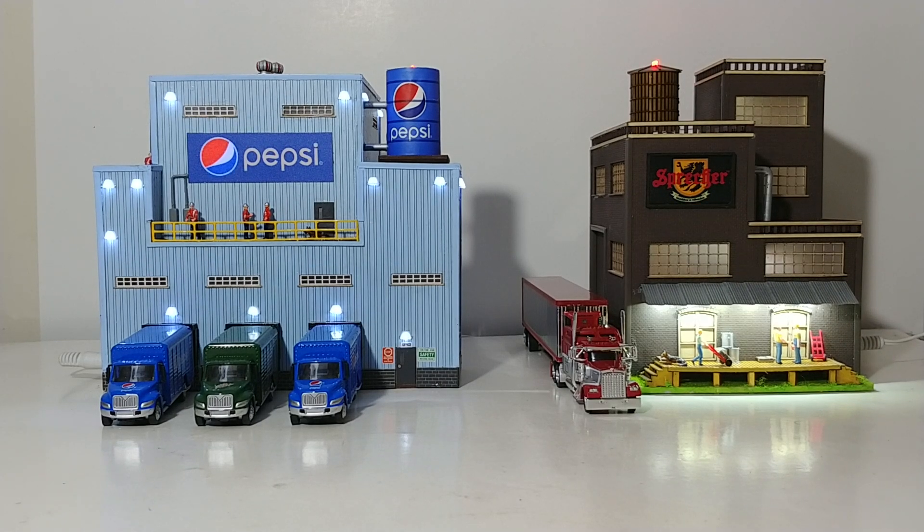Welcome collectors and HO enthusiasts. In episode 9 of the HO Files we're going to be taking a look at two bottling plants. The one on the left is the Menards Pepsi Bottling Plant and the one on the right is the Menards Sprecher Brewery. Both of these buildings are made by Menards and they are in 1:87 or HO scale.